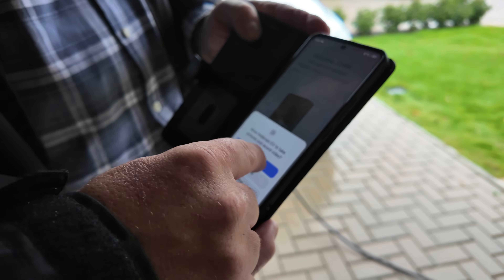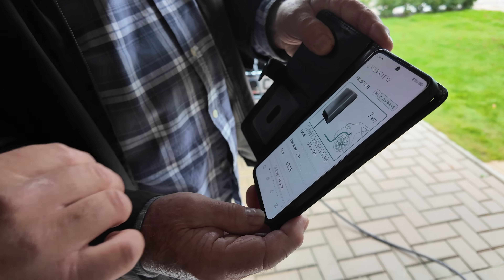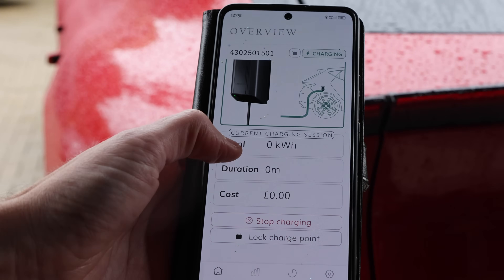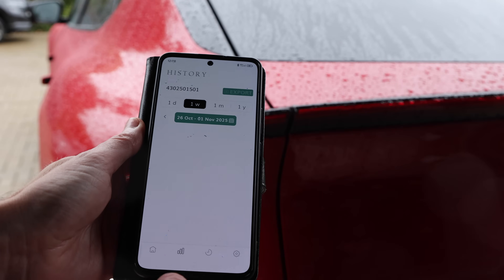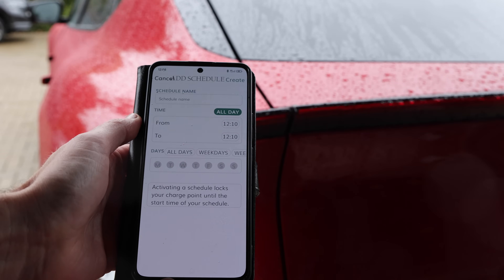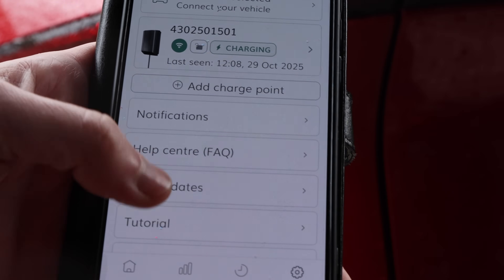To set up: click 'Connect charge point', allow camera access, click 'Scan', open your camera and scan the QR code. The home screen shows what the charger is doing. This is the Anderson app — pretty easy to use. Currently we've stopped charging, but if you want to start again just go to 'Charge Now'. It tells you how much energy you've used, the duration, and the cost. You can lock the charge point so when you go away no one else can use it. There are statistics for day, week, month, or year, and you can export the data. You can also set up schedules for cheap overnight electricity.